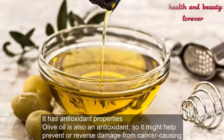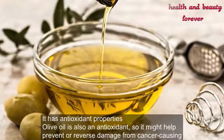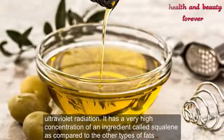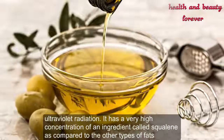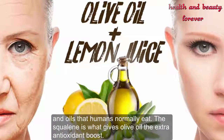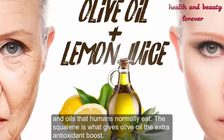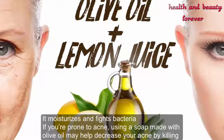Olive oil is also an antioxidant, so it might help prevent or reverse damage from cancer-causing ultraviolet radiation. It has a very high concentration of an ingredient called squalene, as compared to other types of fats and oils that humans normally eat. The squalene is what gives olive oil the extra antioxidant boost.